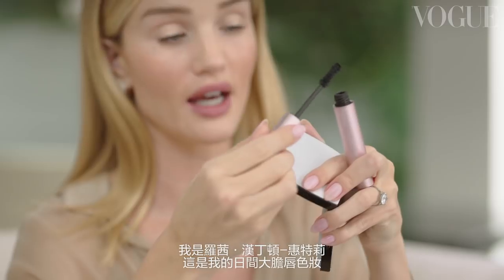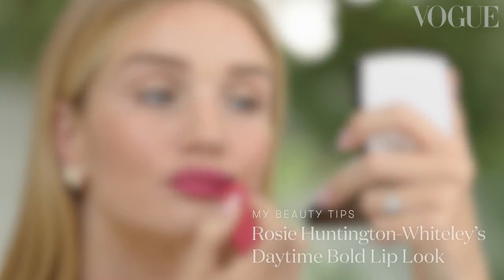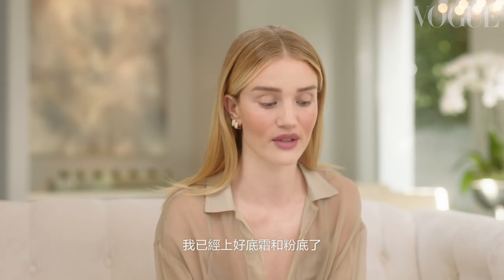Hey Vogue, I'm Rosie Huntington-Whiteley and this is my daytime bold lip look. I wanted to show you guys how I would do a kind of very casual bold lip look — something I might wear in the day or to a meeting where I want a bit more color on my lip but not look too defined or too polished. I've already done my base and foundation so I'm going to go straight into all the fun stuff.